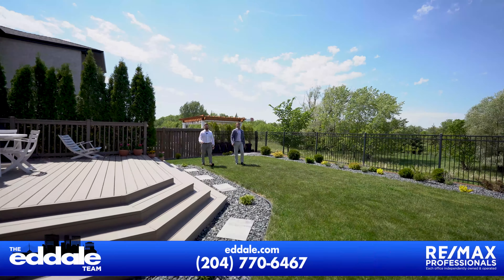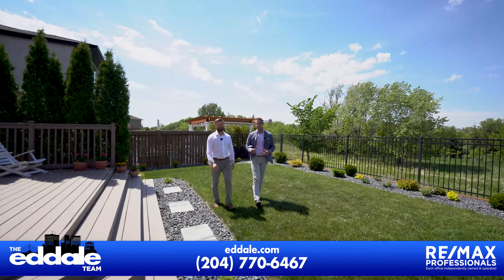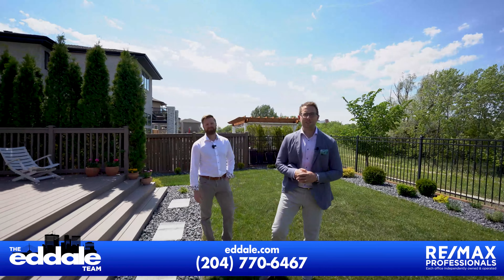Well, that's it for 75 Portside. If you have any more questions about this property, you can call Mike and Ed with RE-MAX Professionals.